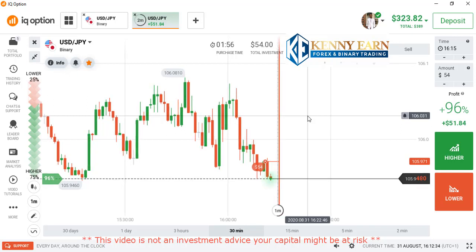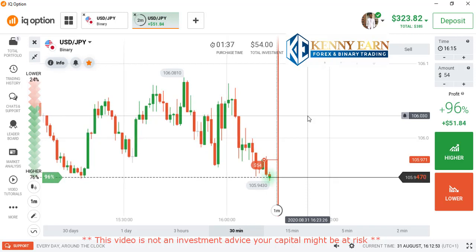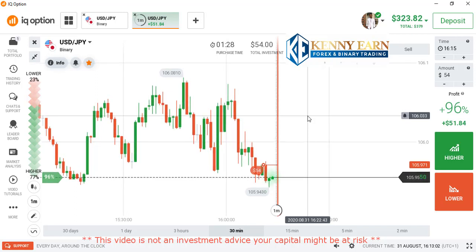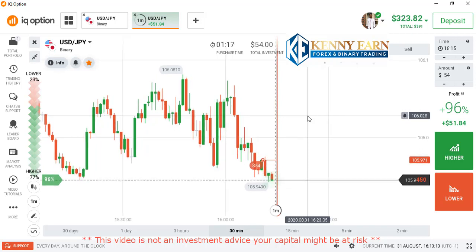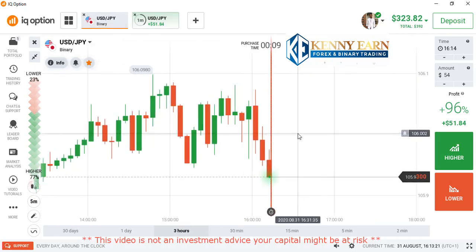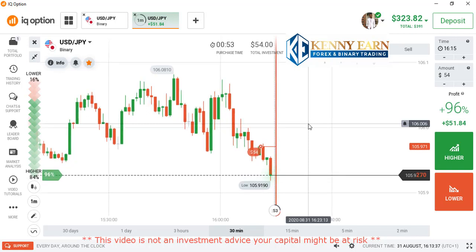I think this is a very high probability trade and it's going to be in the money definitely. We have one countdown done and the second one is almost done. Okay, the second count is done, so we wait for the remaining two. The market is dipping down — it's falling down. Wow, awesome! The market is coming down.